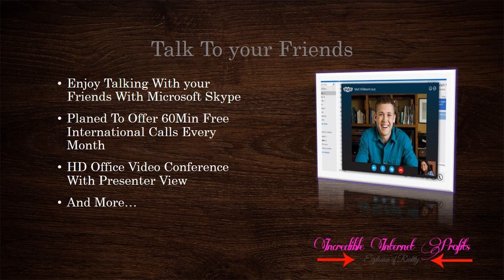What's there to talk with your friends? Microsoft integrates Skype into the Office family. Talk to your friends within your Office package. Microsoft plans to offer 60 minutes of free international calls every month. With Office, we can now present our presentations in conference with a high-definition presenter view. Social plus cloud with Skype gives us in-depth support for our conferences.